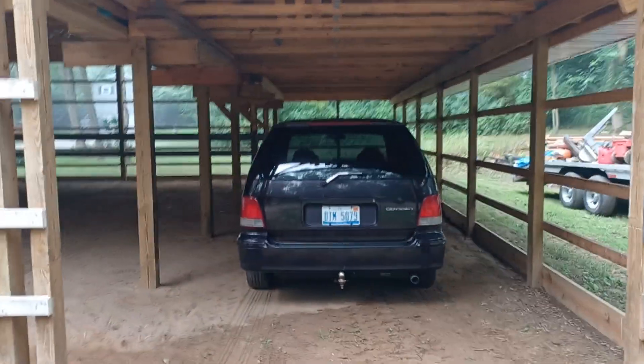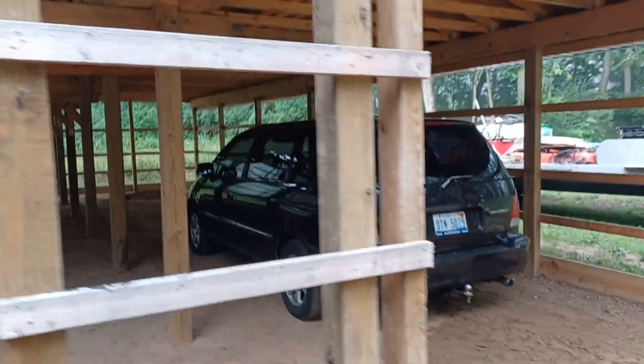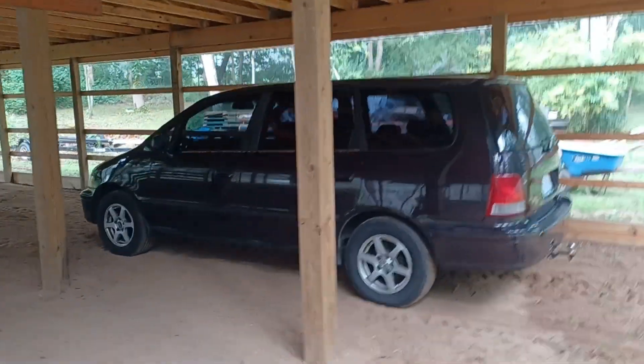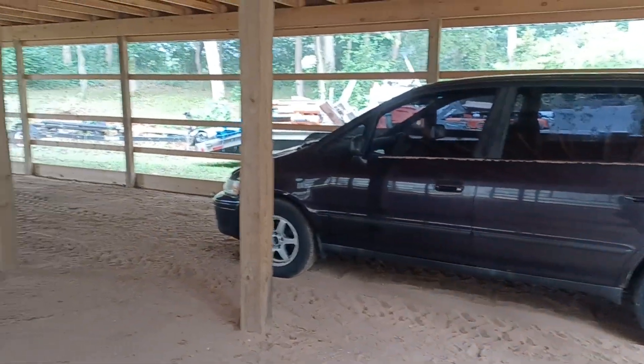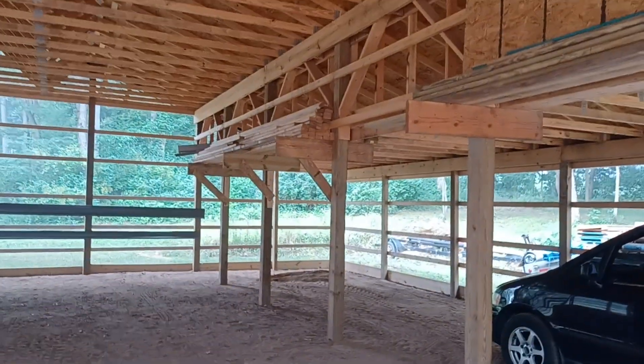There's my hot rod 98 Honda Odyssey — ain't she a beaut. Just starting to get a little rust around the back fenders there. I smashed the front of it hitting a deer last year.